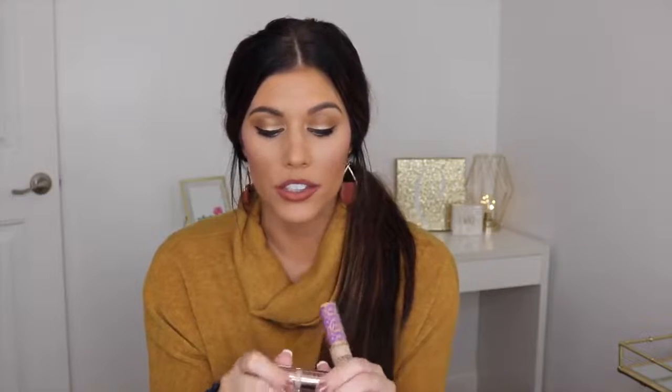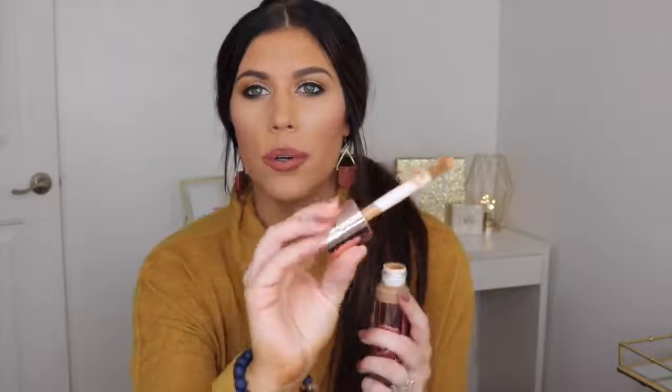The next thing I needed was concealer. I always get the Tarte Shape Tape, but I'd seen the Makeup Revolution Conceal and Define Full Coverage Concealer - it's good for concealing and also for contour if you get a darker shade. Look at the wand - is that not super similar to the Shape Tape? You get 6ml in the Shape Tape and 12ml in this, so you actually get more. This is also cruelty free and vegan. I have on both the foundation and concealer right now and it's so good.